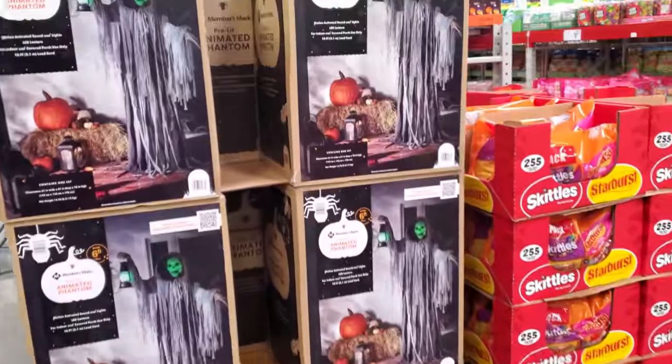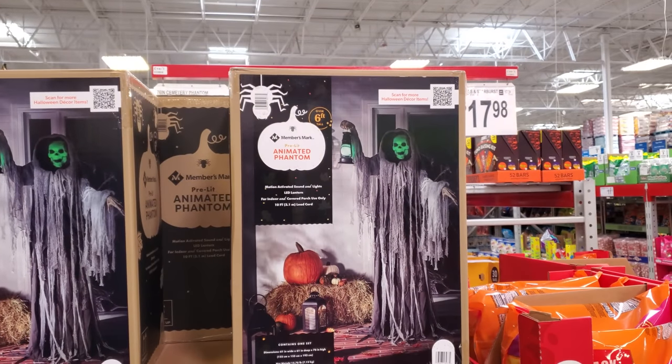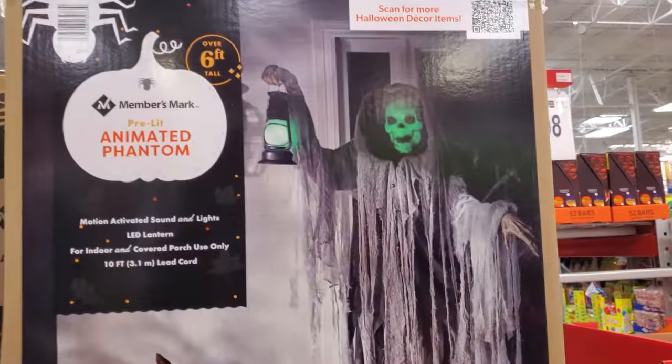So the animated Phantom, 76 inch, $120. They don't have it out, but it is pretty cool.